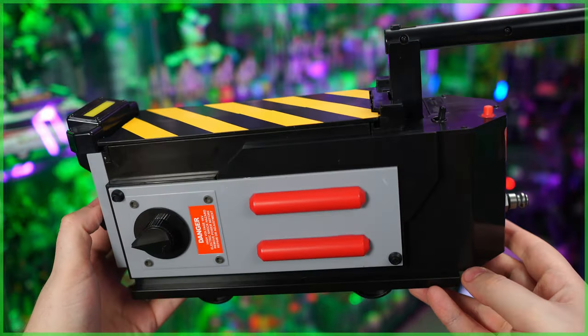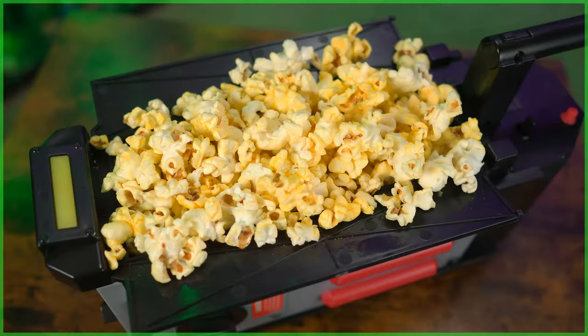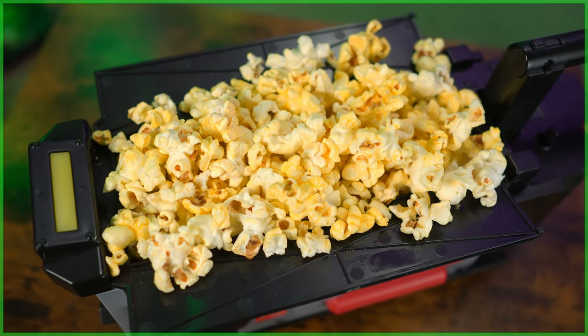As you likely already know — in fact I know some of you already have one of these — the caution stripe-clad ghost prison on wheels has been turned into one of the single greatest vessels of butter and salt in movie theater history.